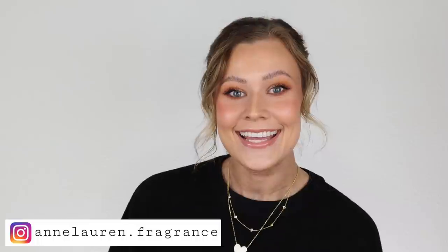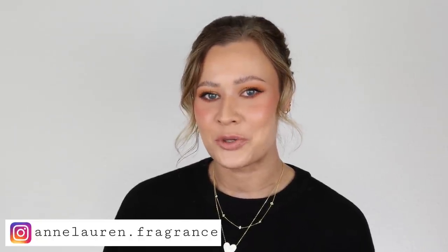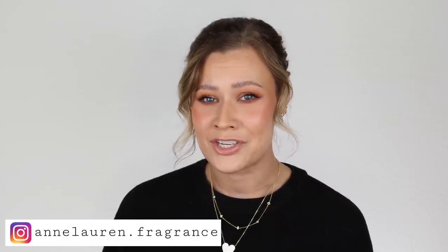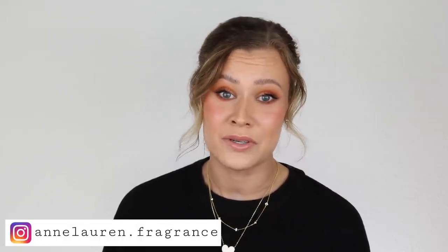Hey guys, it's Anna and welcome to my channel. Today I messed up. I fell victim to blind buying. I don't know what happened — it all happened so fast, I kind of blacked out. I don't really have an explanation, but now I have to deal with the consequences.